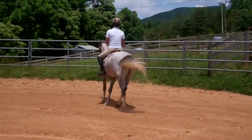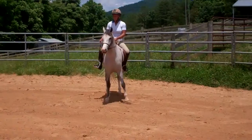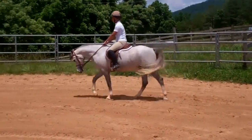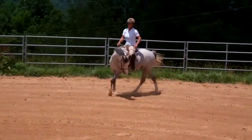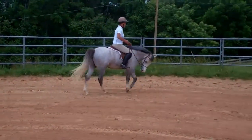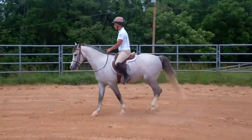Easy ponies to work with. What's so wonderful about Charlie, which is his barn name, is he has been exactly 90 days under saddle. So he came from field to what you're seeing right now in exactly 90 days. That's just what a wonderful prospect he is.